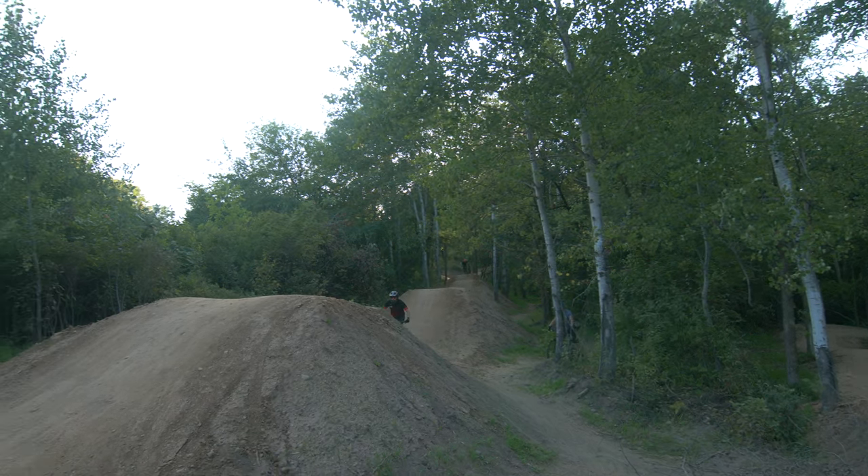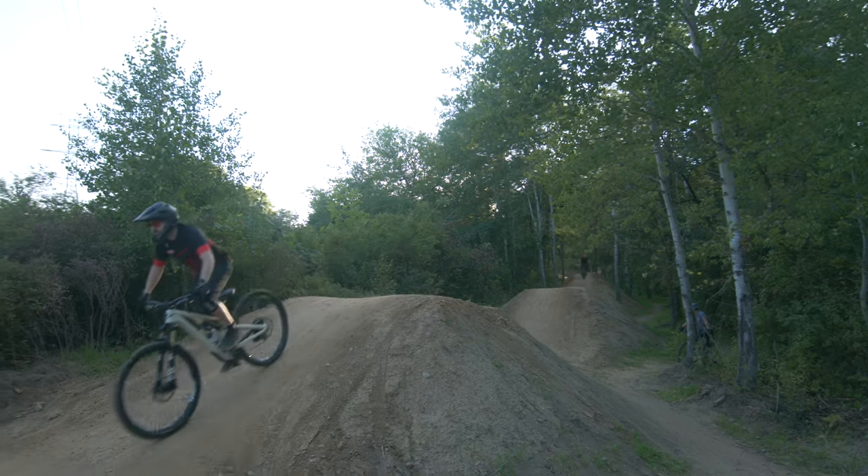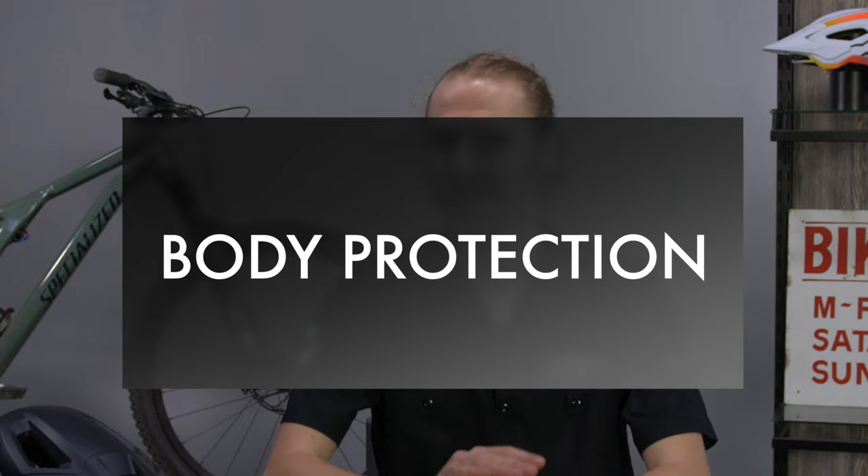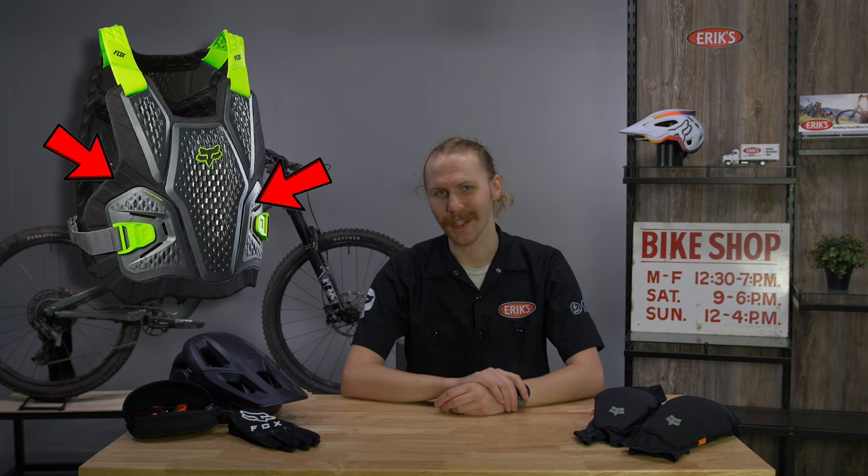Since falls do happen, especially when learning or progressing, pads are something every mountain bike rider should have. Now onto our last topic for today: body protection, sometimes called body armor. If you've been into mountain biking for a bit but are looking to up your skills and ride the gnarliest of trails, I'd recommend checking out some body protection. This can include chest protectors, back protectors, and shoulder pads. These products generally consist of a plastic outer shell on top of a robust backing to add more padding to protect in any situation.